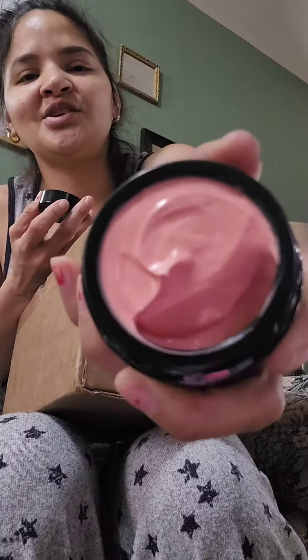I'm so excited for this. It's called Rose Glow Resilient Cream. It's so pretty, and it smells so nice, of course.